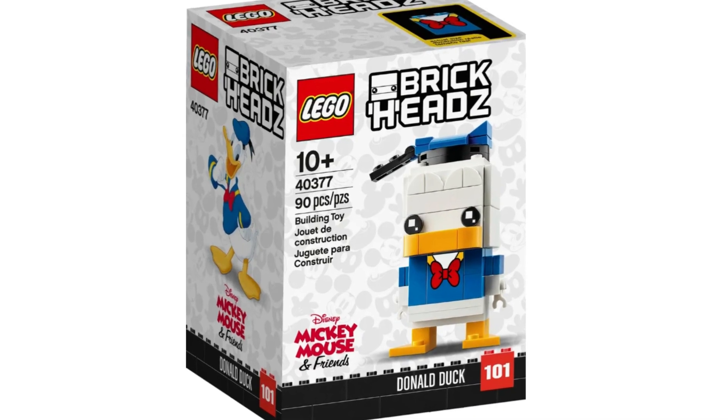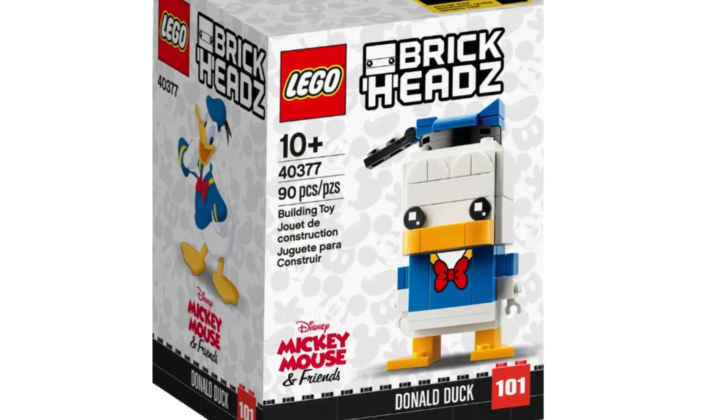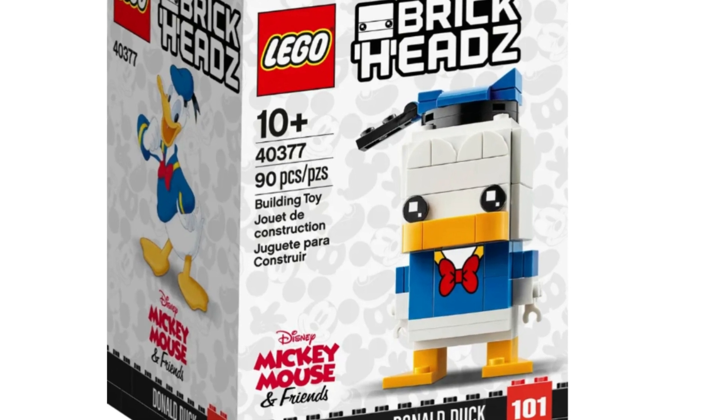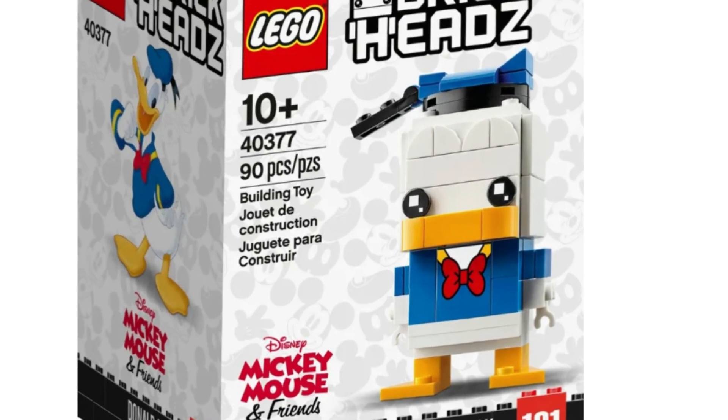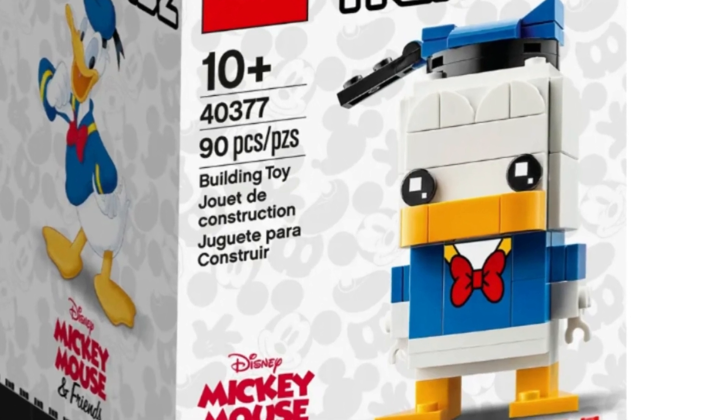Item number 40377, Donald Duck. With the success of Mickey and Minnie Mouse, I think this set will follow some of that success. Donald is not as popular as Mickey and Minnie, but I think this set will do great in retirement. I could see this set selling for $40-$50 in retirement.